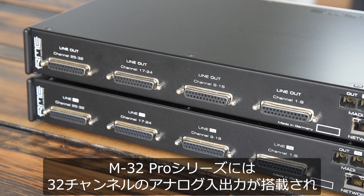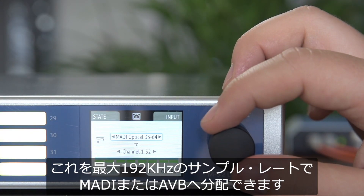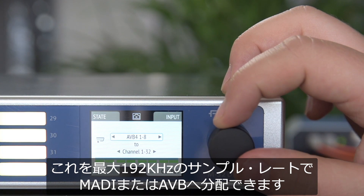In essence, the M32 Pro Series offers 32 analog input or output channels that can be distributed over MADI or AVB with sample rates up to 192 kHz.